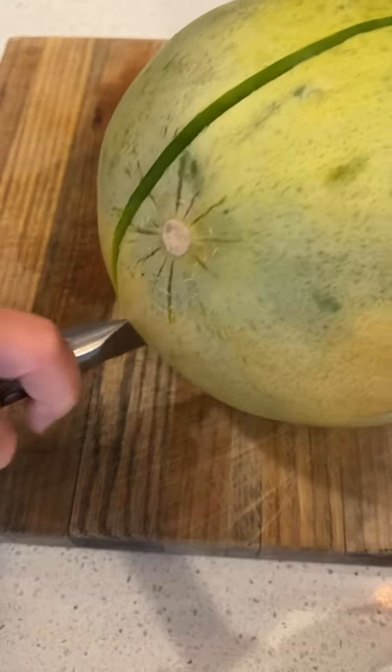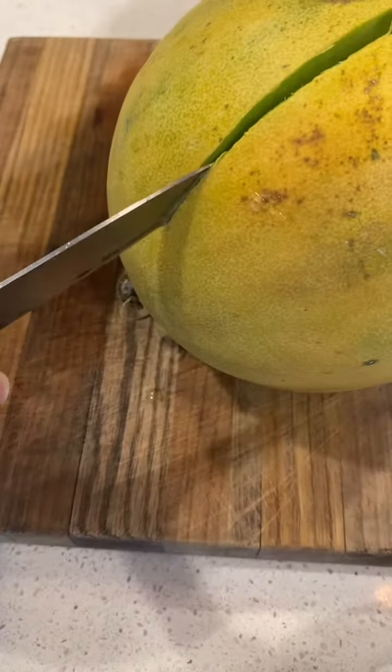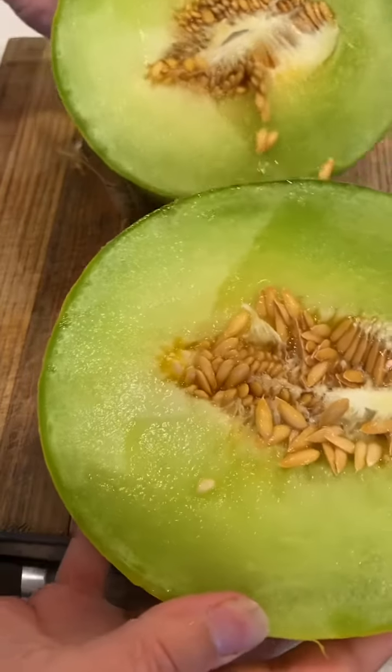Oh wow, it just like went right through. Wait a minute — it's not a cantaloupe. This is a honeydew. Oh my gosh, guys, look. It's a honeydew.